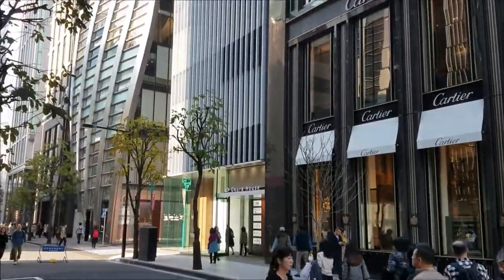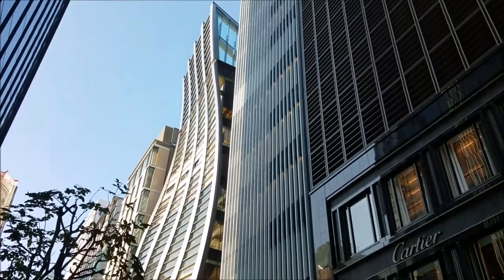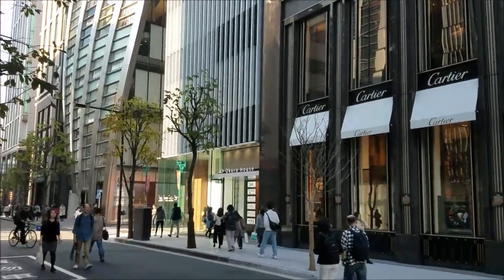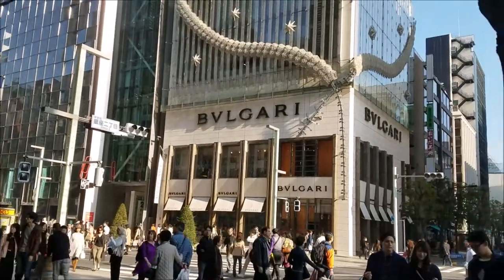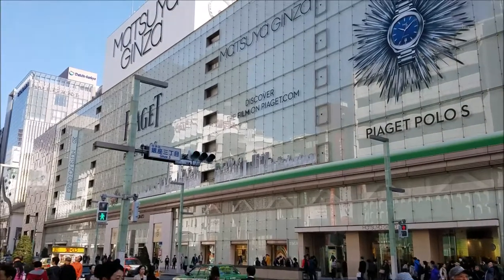Something I noticed is that in Japan, there are a lot of skyscrapers, but in Ginza, I noticed that there are really cool designs and architecture for buildings, as you saw with that building there, and with some of the other buildings you'll see, like that one there. I love the design — it was so interesting and neat.